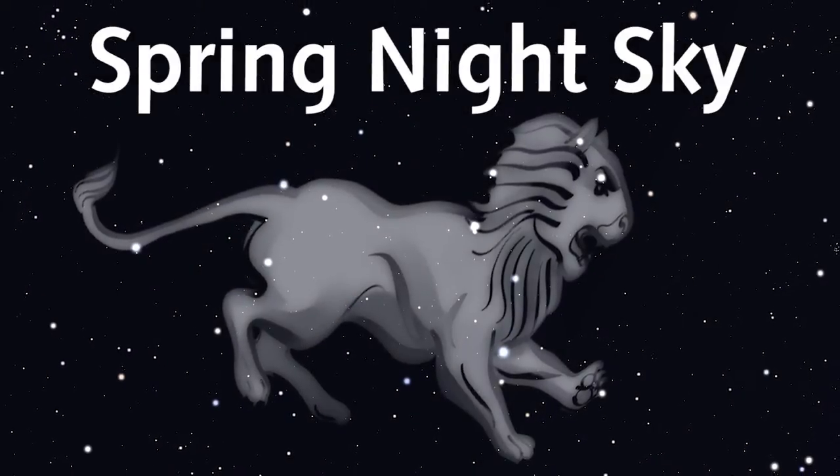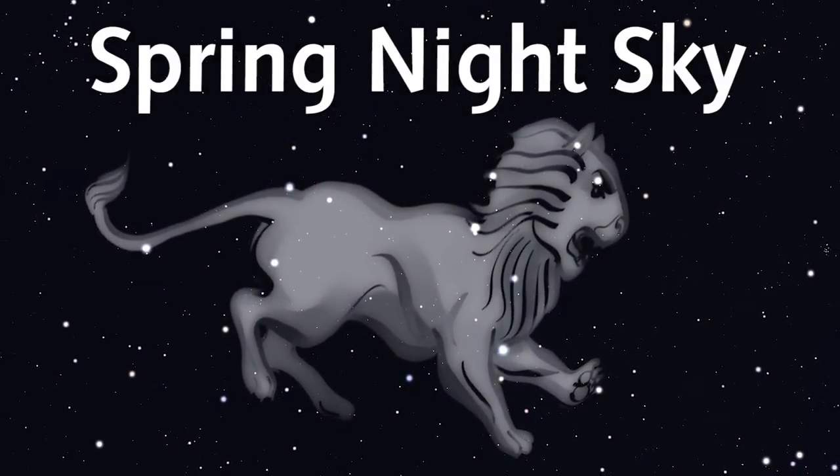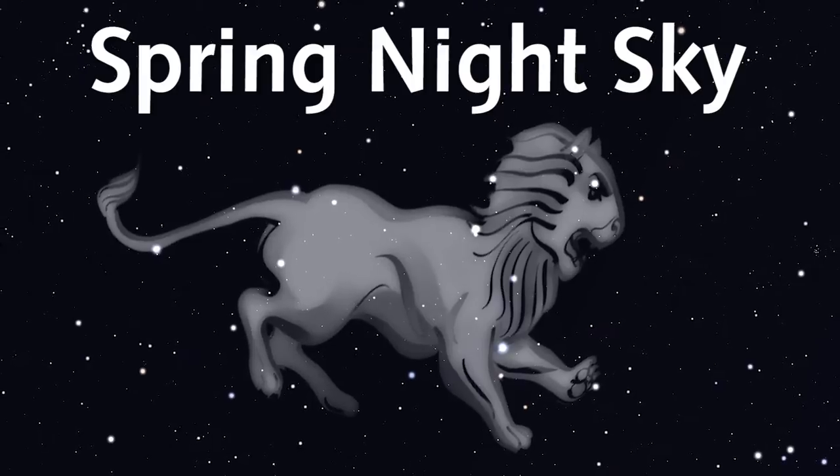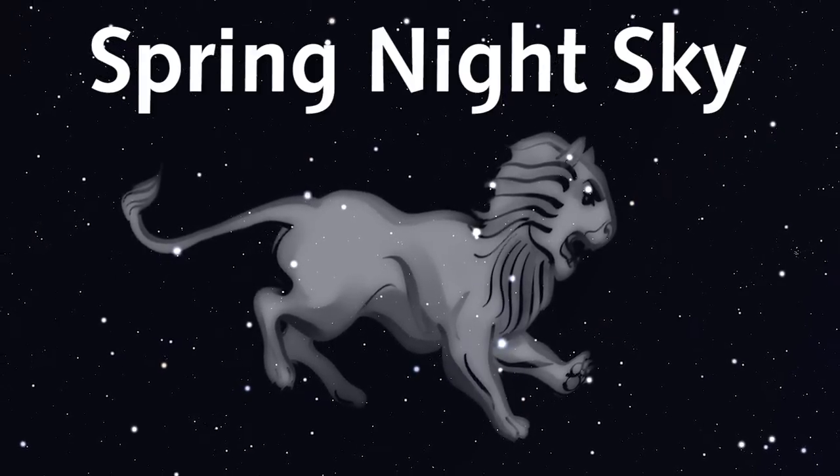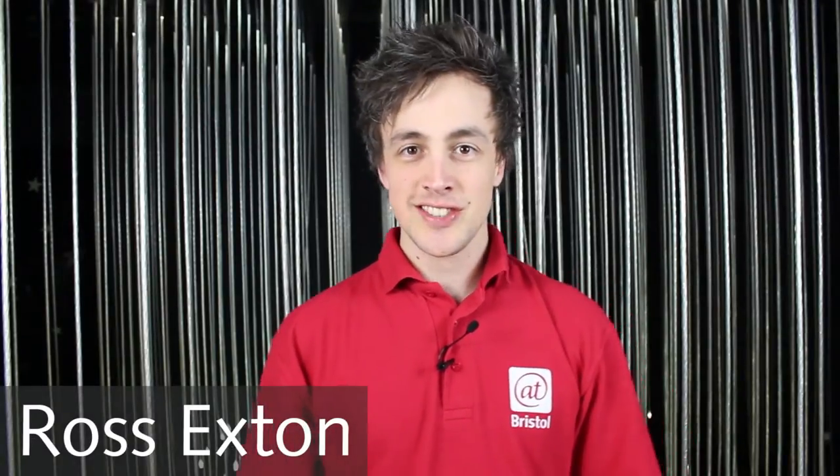Hello and welcome to At Bristol's 2013 Spring Night Sky Guide. Let's track down some of the constellations and planets you can spot throughout March, April and May. There are still some winter constellations up, although not for long, with Orion setting below the horizon by mid-March.